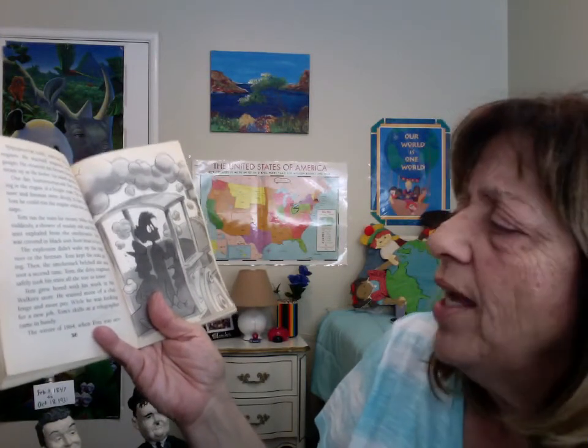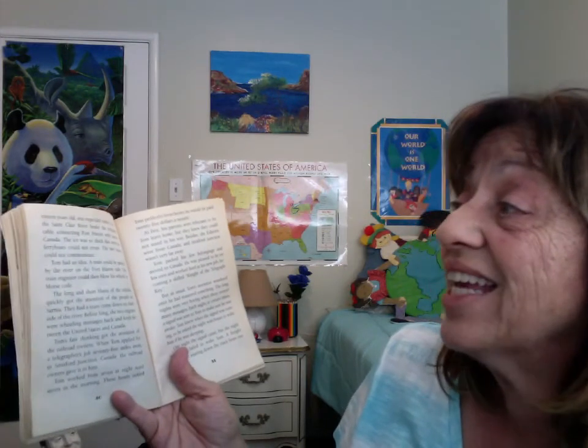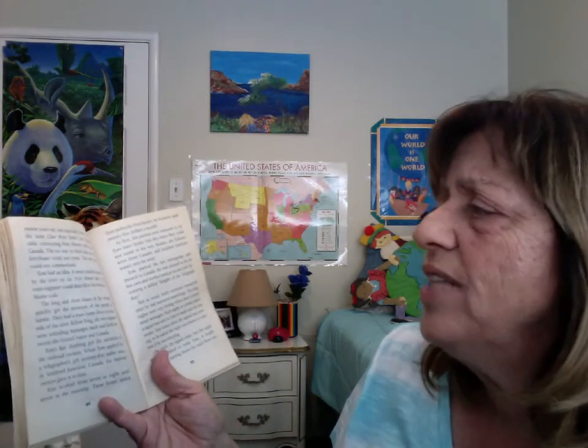Tom grew bored with his work in Mr. Walker's store. He wanted more of a challenge and more pay. While he was looking for a new job, Tom's skills as a telegrapher came in handy. The winter of 1864, when Tom was 17 years old, was especially bitter. Ice on the St. Clair River broke the telegraph cable connecting Port Huron with Sarnia, Canada. The ice was so thick that even the ferry boats could not cross. The two towns could not communicate. Tom had an idea. A train could be parked by the river on the Port Huron side. The train engineer could then blow his whistle in Morse code. The long and short blasts of the whistle quickly got the attention of the people in Sarnia. They had a train come down on their side of the river. Before long, the two engines were whistling messages back and forth between the United States and Canada. Tom's fast thinking got the attention of the railroad owners. When Tom applied for a telegrapher's job 75 miles away in Stratford Junction, Canada, the railroad owners gave it to him.